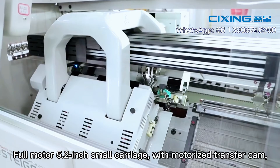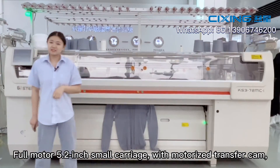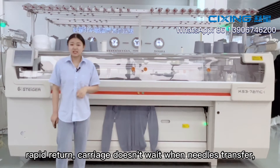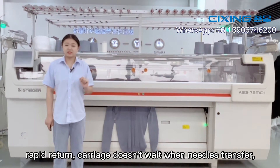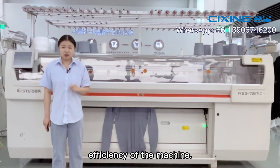For the motorized 5.2-inch small carriage with motorized transfer cam, rapid return means the carriage doesn't wait when needles transfer, greatly improving the stability and efficiency of the machine.